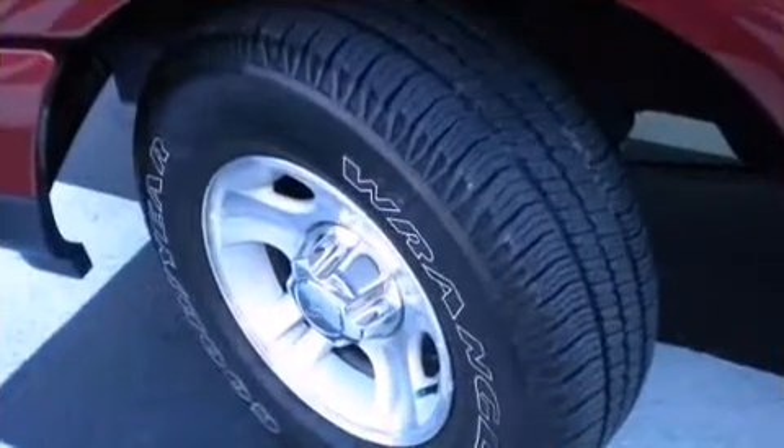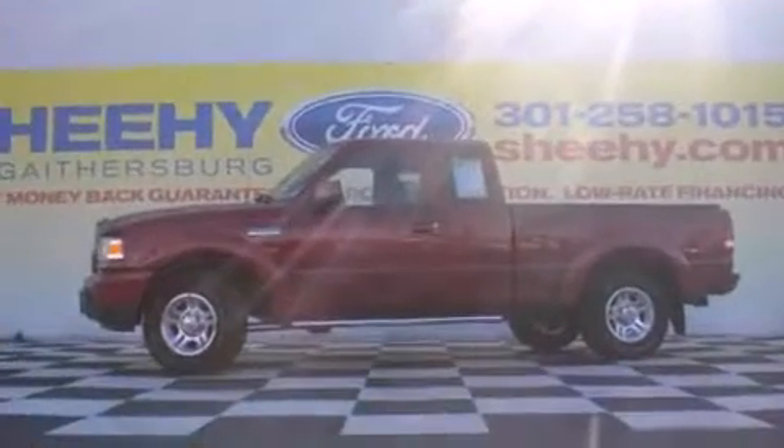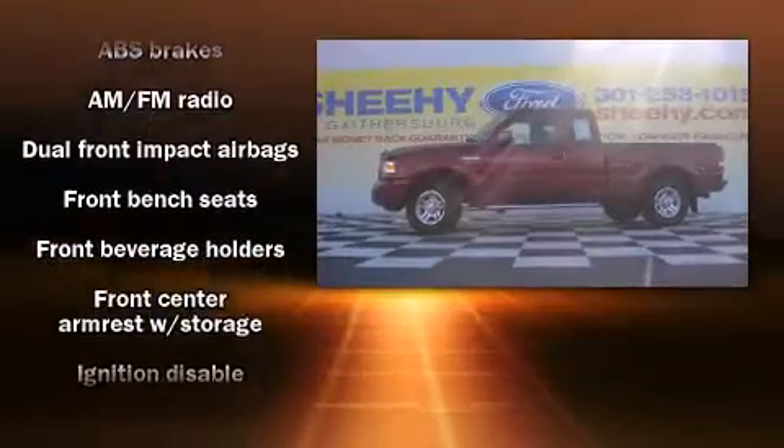Come test drive this 2009 Ford Ranger. It distinguishes itself from the competition with features such as a tachometer, variably intermittent wipers, a rear step bumper, a front bench seat, skid plates, a trailer hitch, and much more.